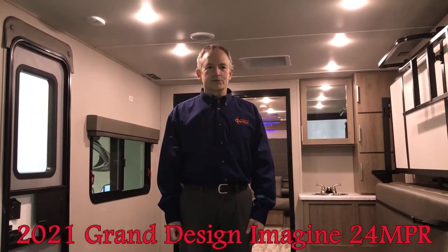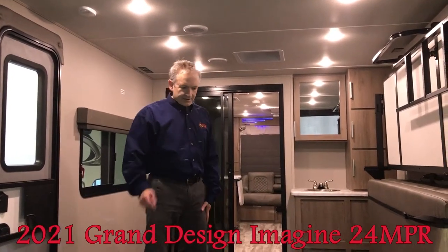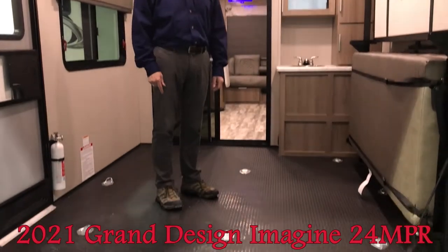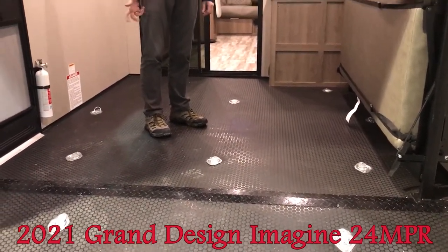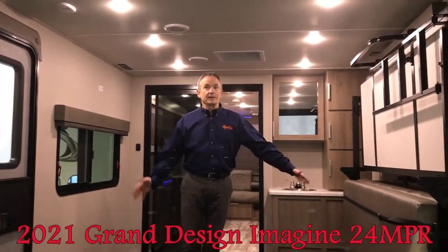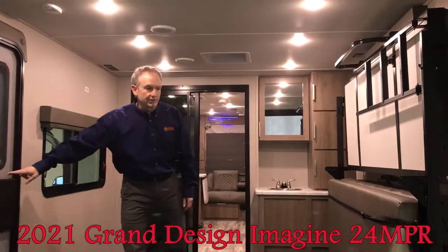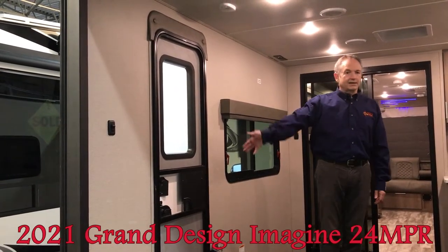Now we're in the multi-purpose room, also known as the toy hauler. This unit has 10 tie-downs on the floor. If you want to bring in your bicycles, motorbike, ATV, or anything like that, you can tie it in — and this is how much space you would have. It even has its own separate entrance, so if this is used as a bunk room or a separate bedroom, they have their own way of getting in and out of the trailer.